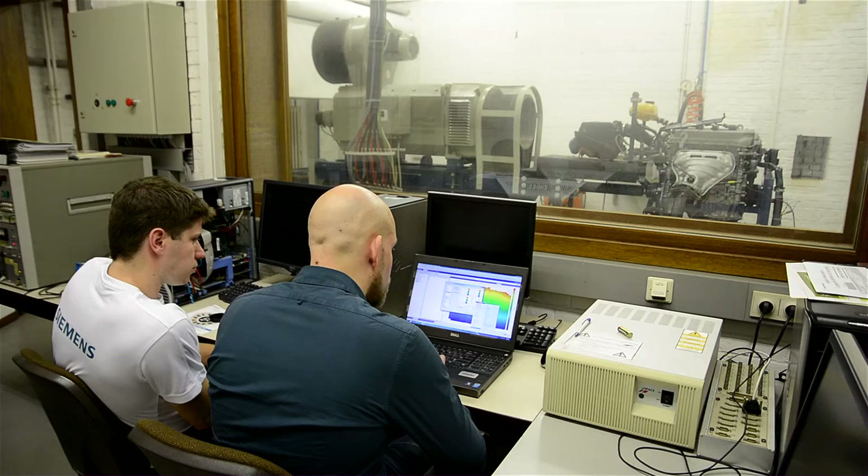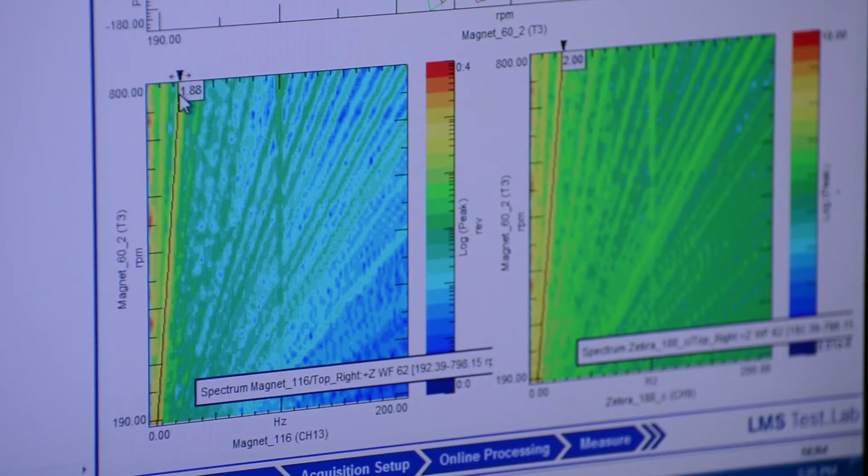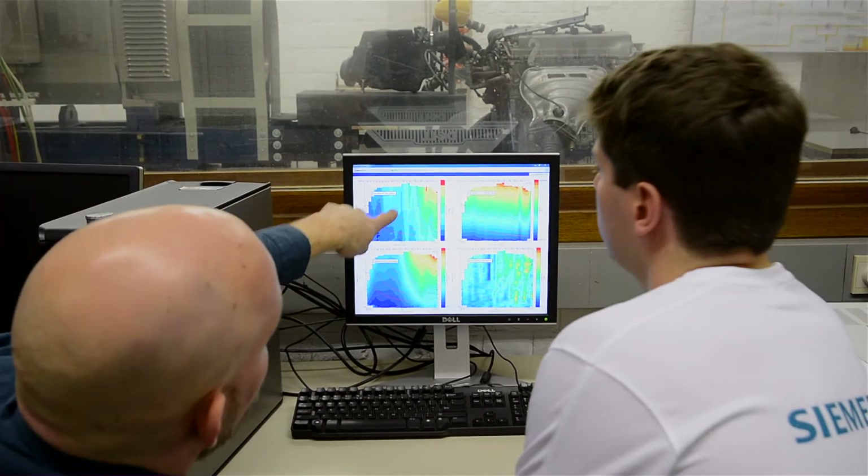The powertrain noise is often processed into waterfalls or frequency spectra, which makes it easy to spot RPMs or frequencies for which the noise can be optimized further. In preparation of such optimization, contribution analyses are often carried out to identify which surface areas of the powertrain and which structural modes contributed the most to the total noise.